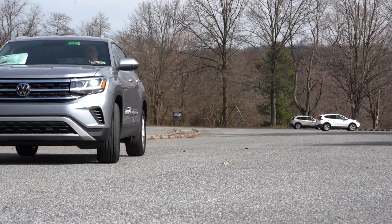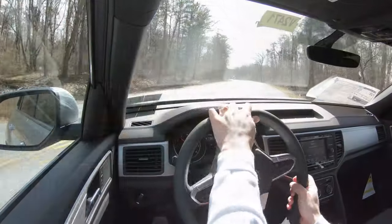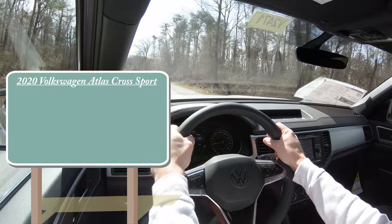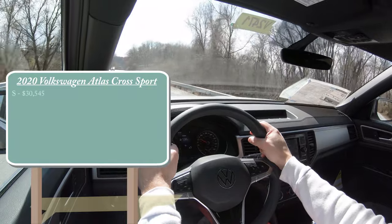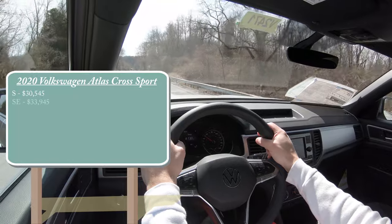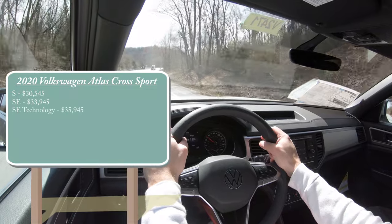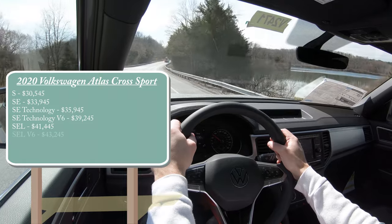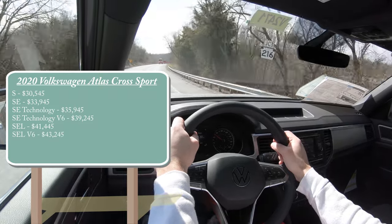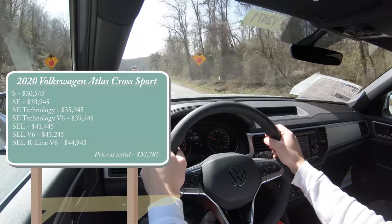In this video we'll be testing out everything about the new 2020 Atlas Cross Sport. Let's start with pricing. There are several different trim levels: the S starting at $30,545, the SE for $33,945, SE with Technology for $35,945, SE Technology V6 for $39,245, SEL for $41,445, SEL V6 for $43,245, and lastly the SEL R-Line V6 going for $44,945.